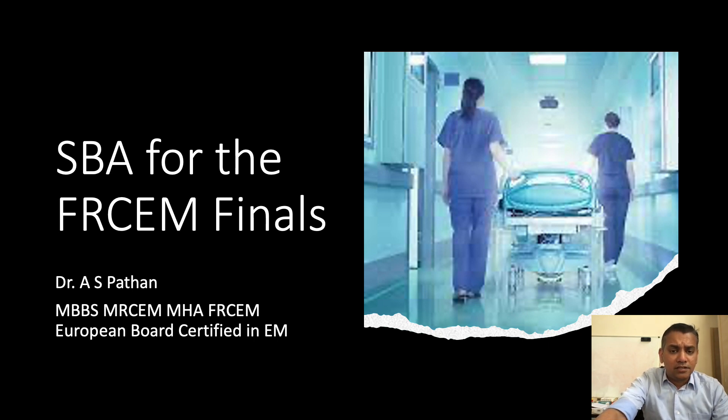Hello guys, I'm Dr. Sajad Pathan and today we shall be looking at SBA for the final exams, certain tips, and we'll also look at some questions related to pediatrics.